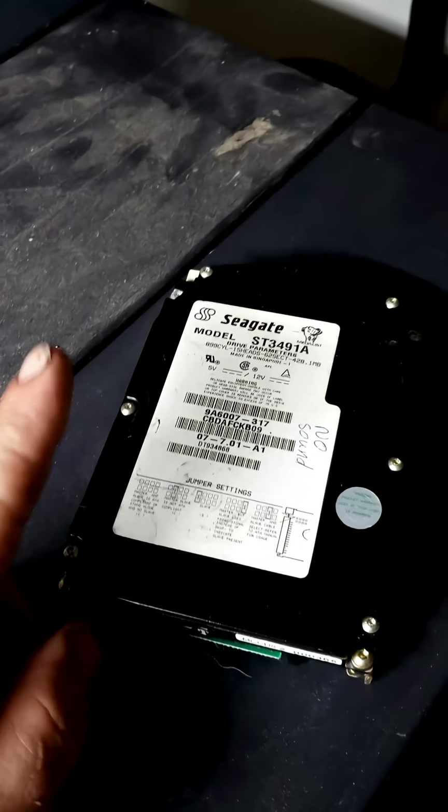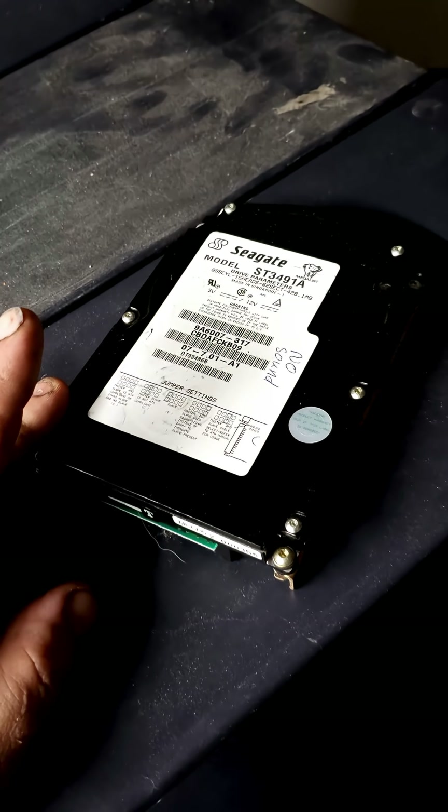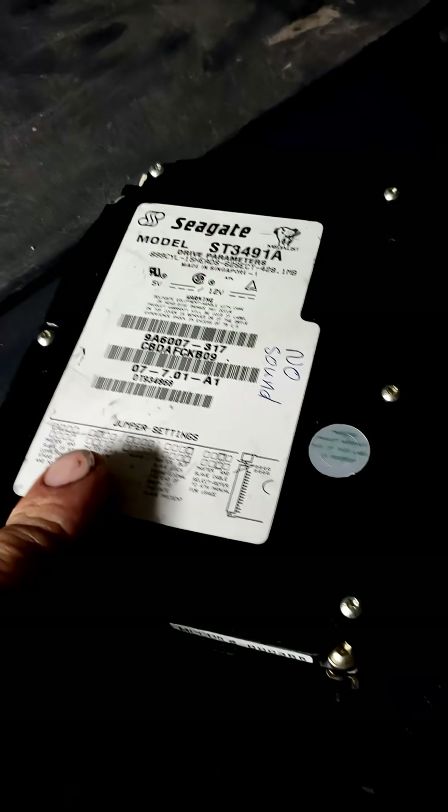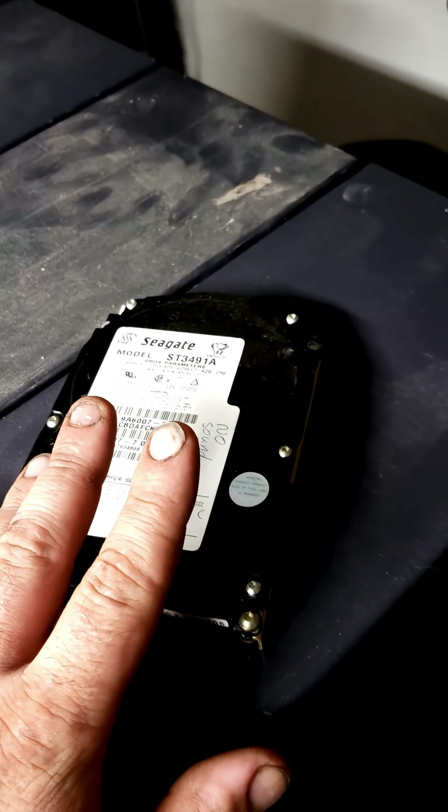Hard drives shrunk down even further with this single-height three-and-a-half-inch drive. By this point it was now called IDE, and the capacity had also jumped up to roughly about 400 to 500 megabytes.